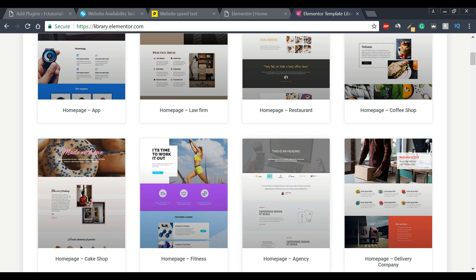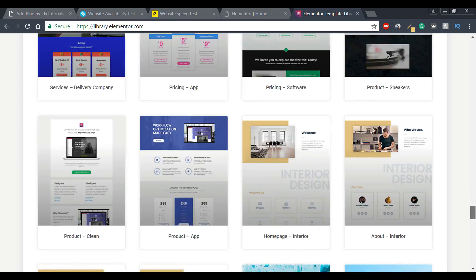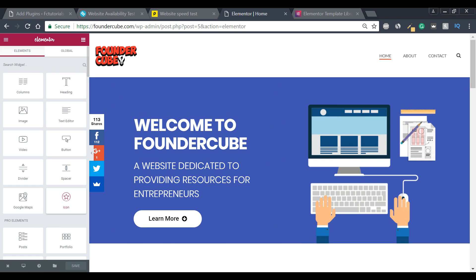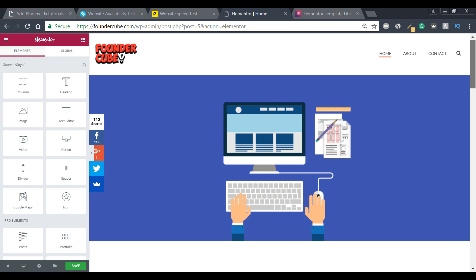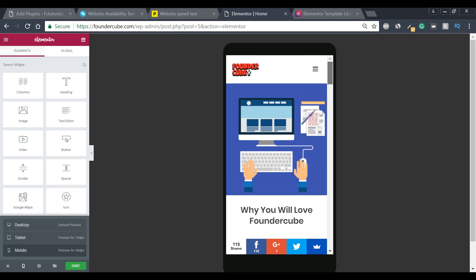There are tons of different templates to pick from, which really cuts down a lot of work. The page builder is also very user friendly — on my website FounderCube, I can simply drag and drop to change things around, delete elements I don't want, and see the changes in real time. If I want to see what it looks like on a mobile screen, I can do that too, and it looks very nice.